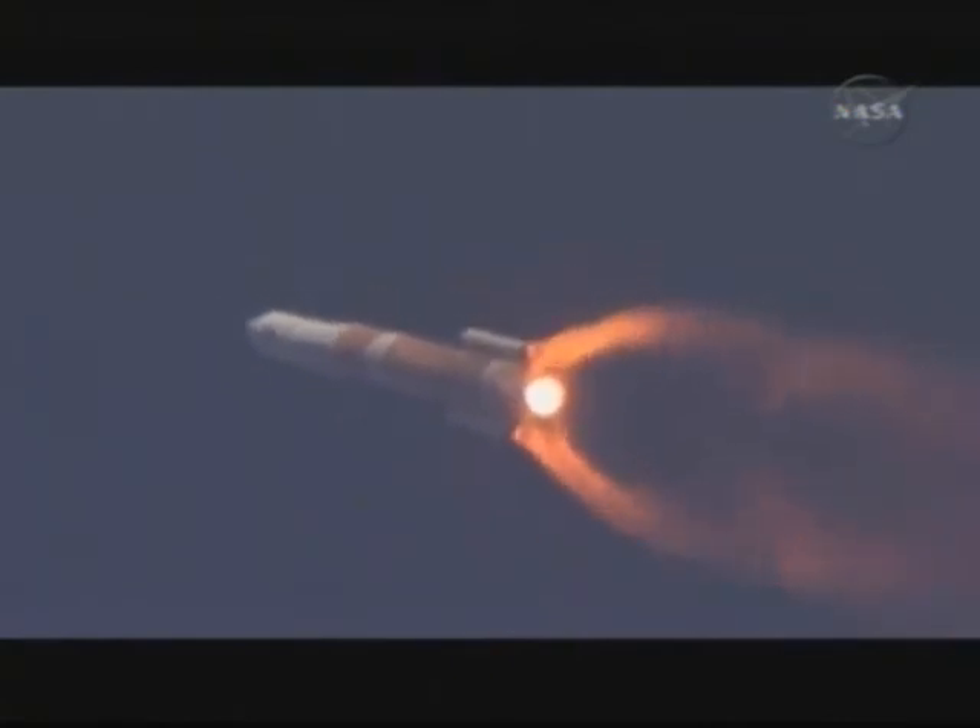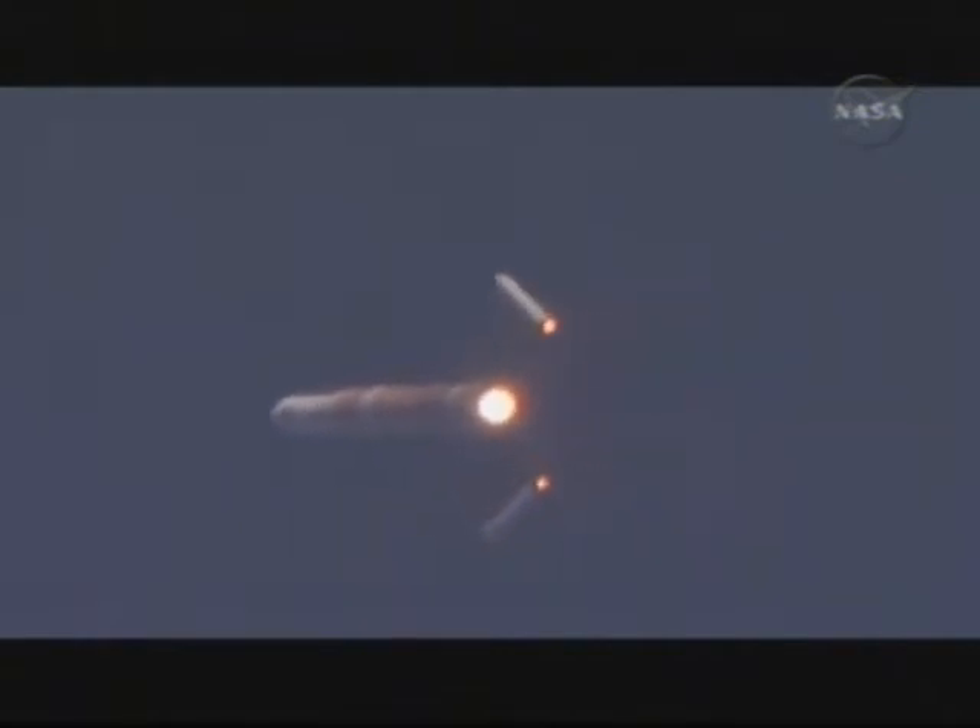Stand by. As we're on burnout, standing by for separation. And we have separation — separation of solid motors 1 and 2. One minute, 53 seconds into the flight. Altitude now 23 nautical miles, velocity 5,469 feet per second, downrange 25.7 nautical miles.